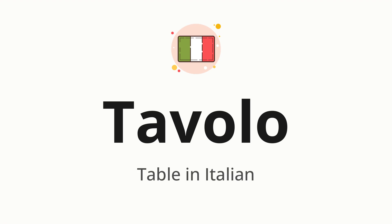Tavolo, which means table in Italian. Let's say it all together. Tavolo. One more time. Tavolo.